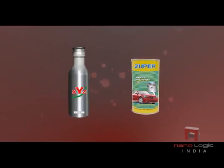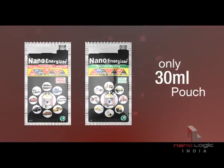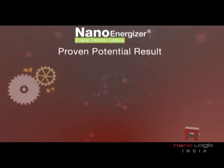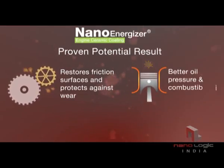Gone are the days of huge quantities. Just a small quantity of NanoEnergizer does all that you need for your engine restoration. Proven potential results: restores friction surfaces and protects against wear and tear with CERMET coating.